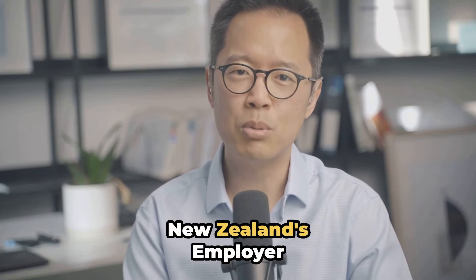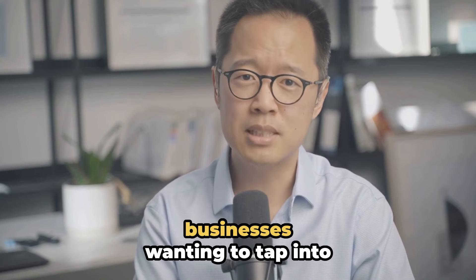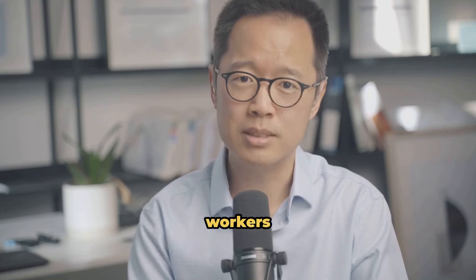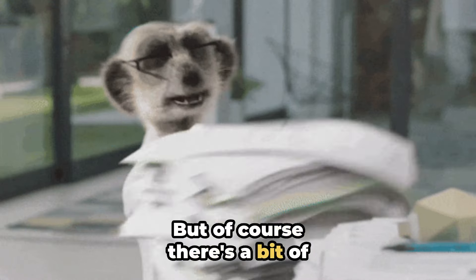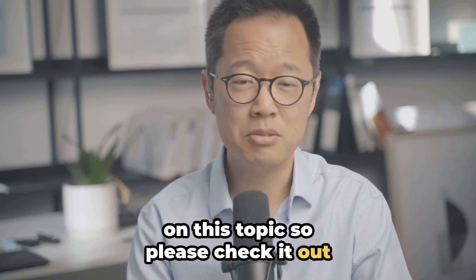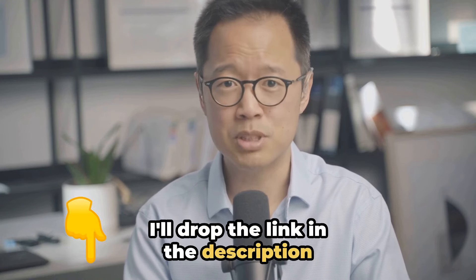Let's talk about New Zealand's employer accreditation scheme. This one's a game changer for businesses wanting to tap into a wider talent pool of skilled migrant workers. But of course, there's a bit of paperwork and bureaucracy involved. We have a full article on this topic, so please check it out — I'll drop the link in the description below.